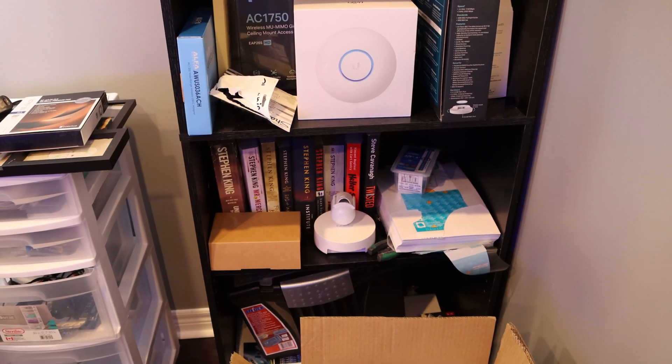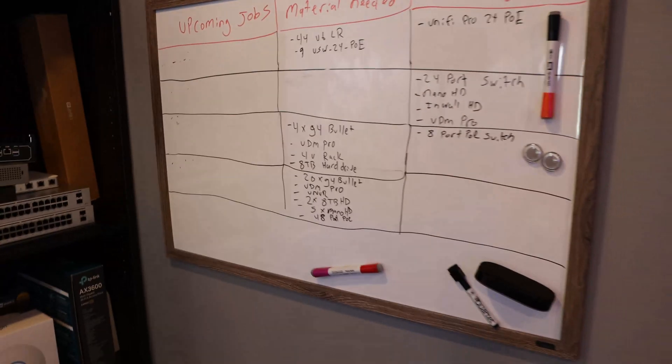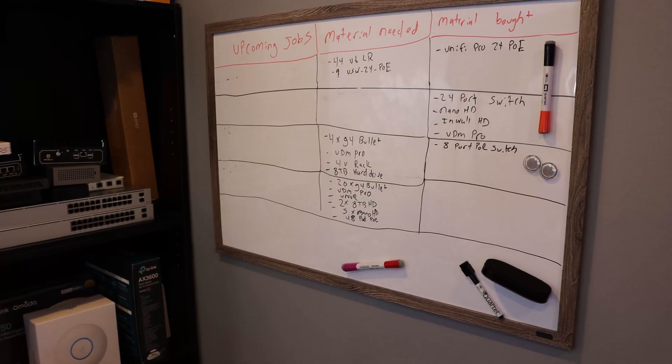Below that we have some books and some files, a couple boxes for a job coming up this Friday that we'll be recording. And then I have a whiteboard, which is just for some jobs that are coming up.